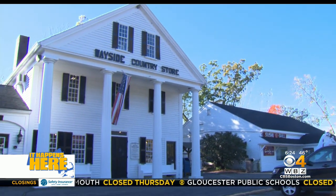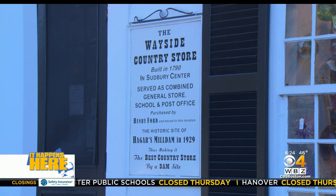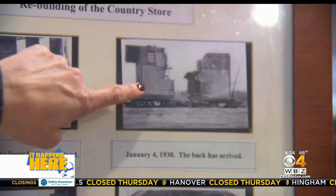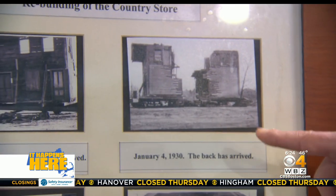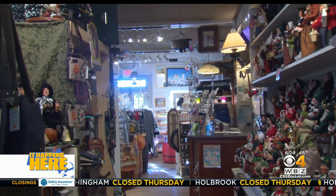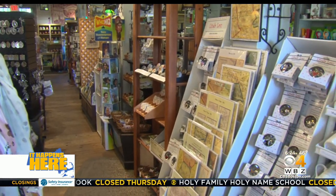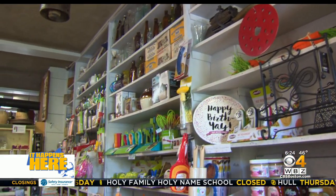The Wayside Country Store sits in Marlboro now, but it used to be in Sudbury Center until Henry Ford bought it and moved it in 1929. He literally cut it in half and moved it here by oxen. And inside, not much has changed over the past 100 years — the store is filled with anything you could ever need, even things you don't.